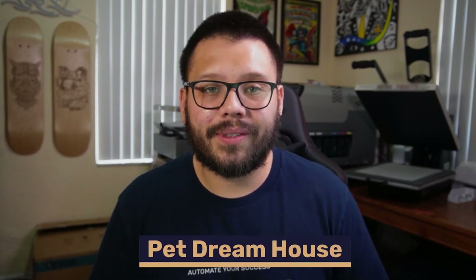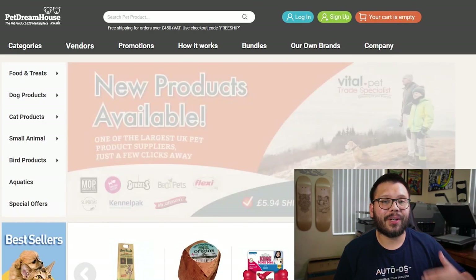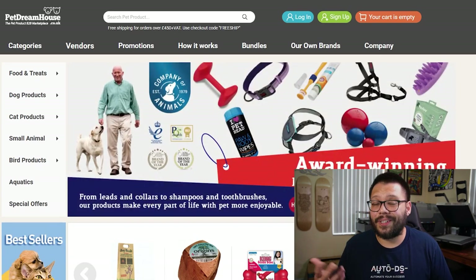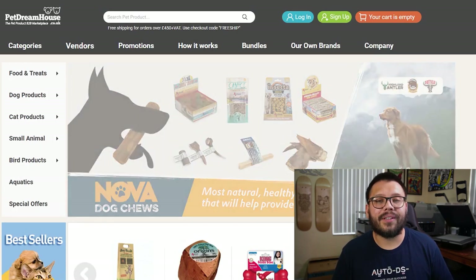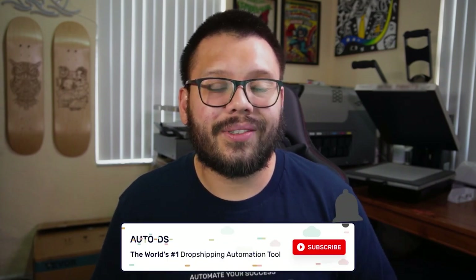Last but certainly not least on our list is Pet Dreamhouse. Pet Dreamhouse offers bundle options where you can purchase different types of pet products together at a discounted bundled price — and remember, a dollar saved is a dollar earned. You also have the option to customize designs on some of their products, giving you the ability to provide unique offerings. They always have some sort of promotion going on too, so you can always save a couple bucks. That does it for the top 17 UK pet dropshipping suppliers! If you enjoyed this video please leave a like and subscribe. Comment hashtag UK pets along with your favorite supplier to get access to the cheat sheet. Thanks everyone for watching — my name is Mario with AutoDS, catch you next time.